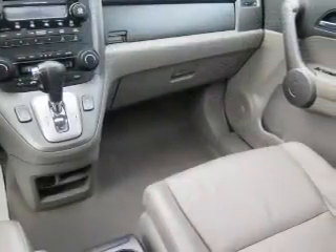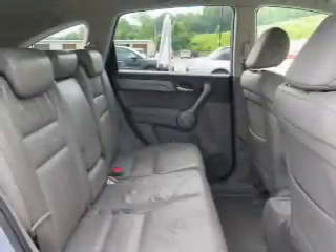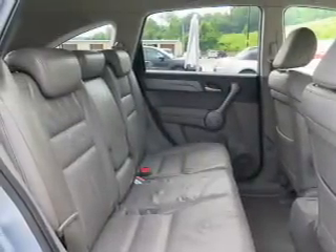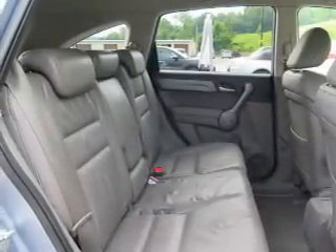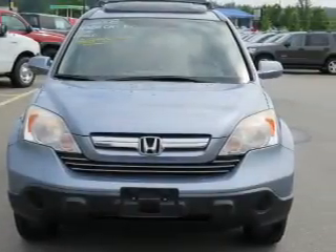Inside you'll find leather seats, heated seats, a satellite radio, steering wheel controls, dual temperature controls, front airbags, side airbags, child safety locks, power seats, and cruise control.